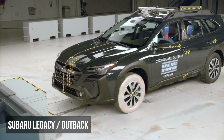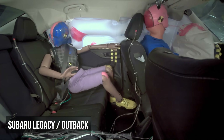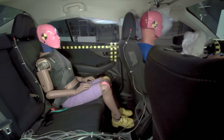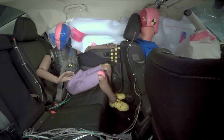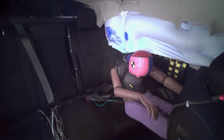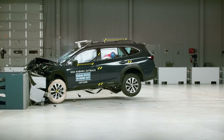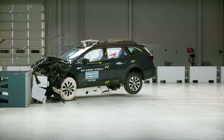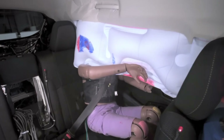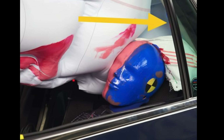The Subaru Legacy and Outback both earned a marginal rating in the moderate overlap evaluation due to rear restraint system failures. In both vehicles, the rear dummy submarined under the lap belt, allowing it to shift from the pelvis to the abdomen. In the Legacy, the shoulder belt also slipped upward toward the dummy's neck. The Outback exhibited an additional unusual hazard: during the crash's rebound phase, the rear dummy's head moved beyond the side curtain airbag's protection and struck the window trim. These issues indicate a critical failure of the restraint system to secure occupants effectively.